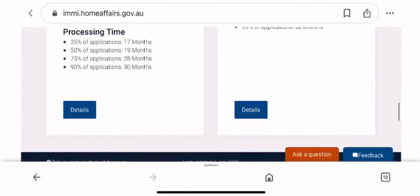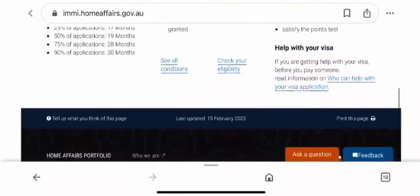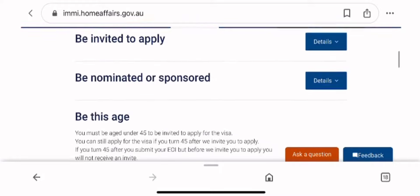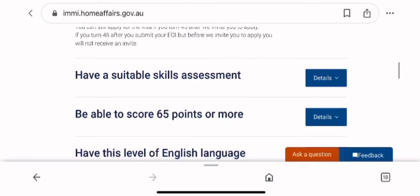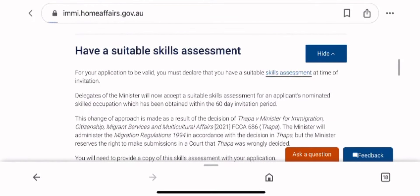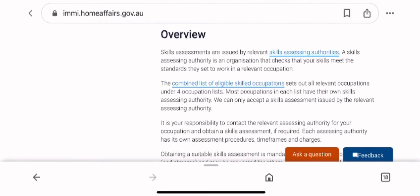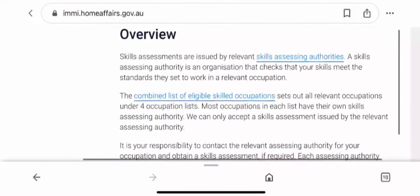Skill assessment is needed for most of Australia's migration pathways. So the question is: if this is so much needed, why not familiarize yourself with the process? You do not require an agent — you can do this yourself. All the information you need is there. In this video, I will take you step by step on how to do a skill assessment applicable to your occupation. After this video, you'll be comfortable applying for your skill assessment — gather your documents and apply.